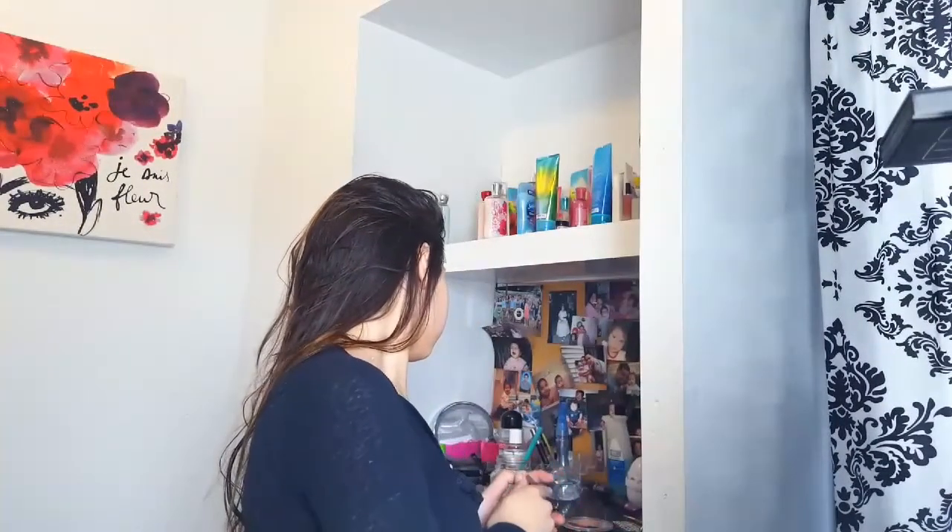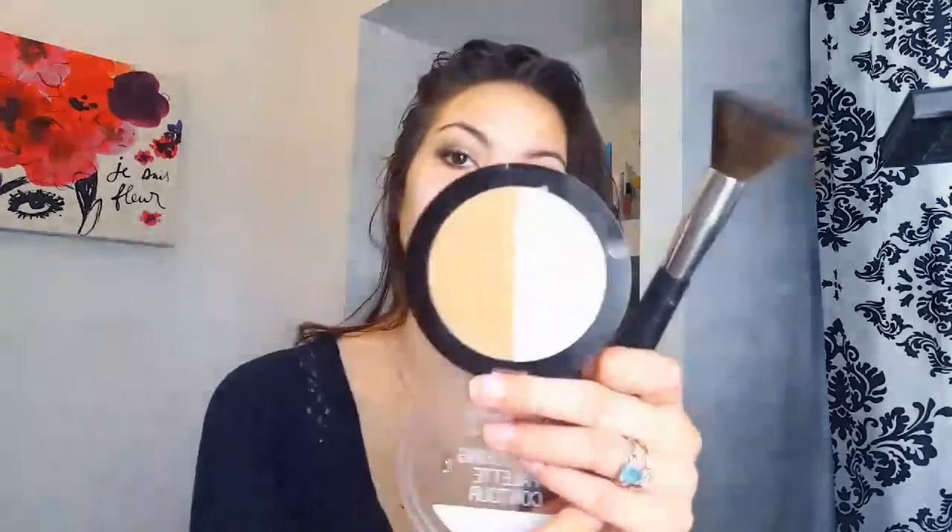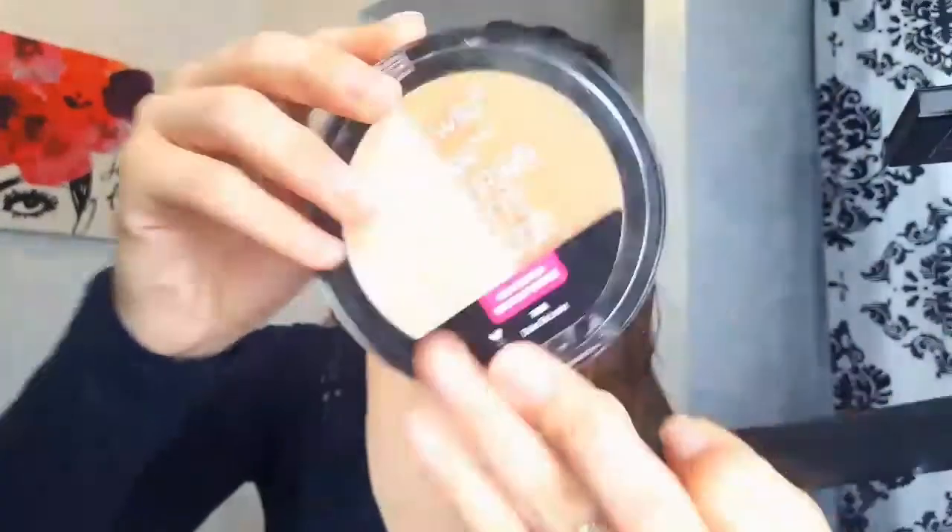Then I'm going to go in with contouring and speed through this part. I'm using the Wet n Wild Mega Glo Contouring Palette in the lighter shade. I'm using this brush — I've been really liking it to contour lately because it gives me a nice set contour, and then I'm using this light shade to blend it out. Then I'm going to go in with blush — this blush has really nice glitters in it, so it kind of gives me that glowy look.